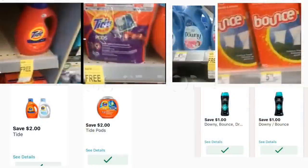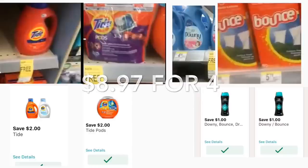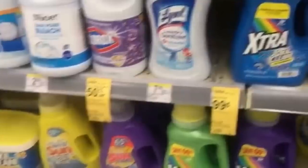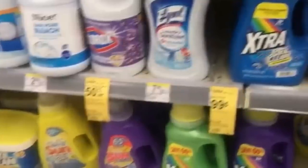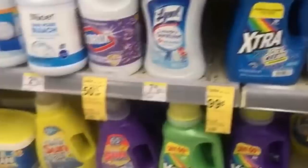La siguiente oferta es en las bolsas de basura de la marca Nice, que están a 3 por $15. La siguiente oferta es el jabón detergente de Tide, Tide Pods, Downy y Bounce — están a compra 3 recibe uno gratis. Para cada uno de estos productos tenemos un cupón digital: $2 para el jabón Tide, $2 para los Tide Pods, $1 para Downy, y $1 para Bounce. Si compra los cuatro productos, le quedarían a $8.97. Si no quiere gastar tanto, Walgreens tiene el detergente Extra a solo 99 centavos.